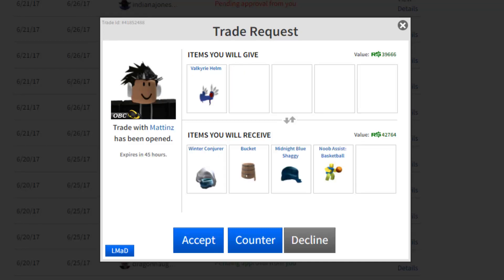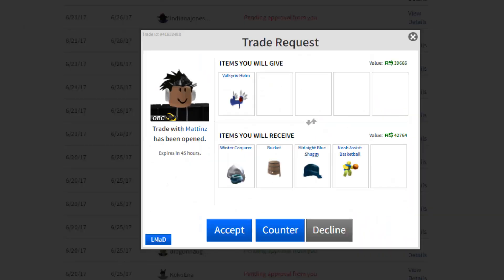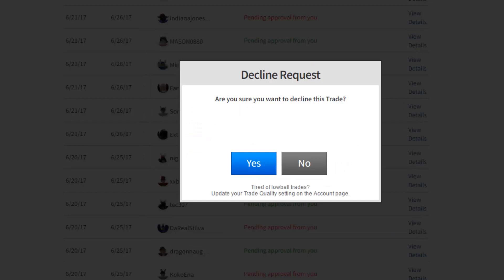Here's a pretty big trade. This guy wants my Velk — I'm willing to give one away, I have four of them. He's offering the Winter Conjurer which I'd guess is about 25k, the Bucket which is about 6 to 7k, the Midnight Blue Shaggy at about 23 to 24k, and the Noob Assist which is basically nothing. That's about 55.5k. I could probably get a better offer, and if I trade all four Velks at 55k I'm losing 20k compared to waiting after the sale when they'd be back at 60k. I'm gonna decline.